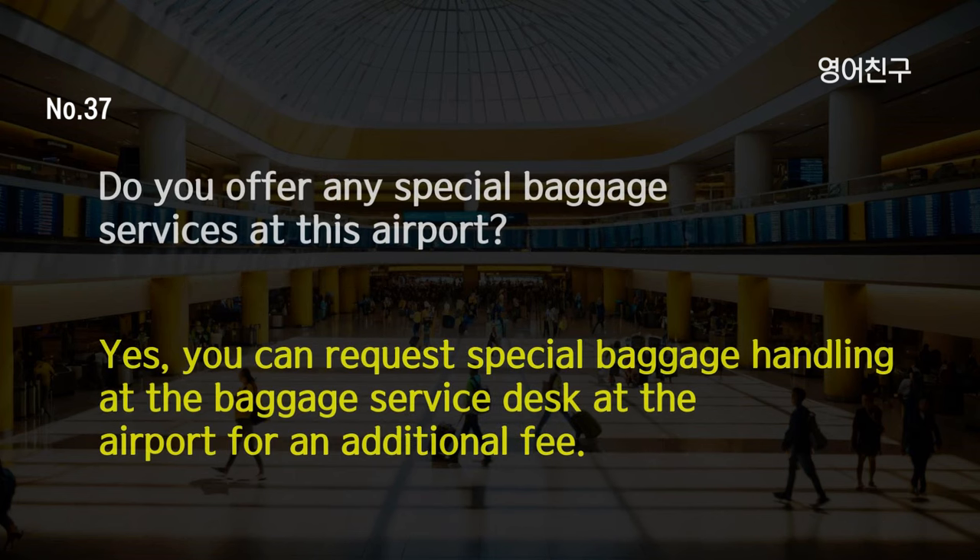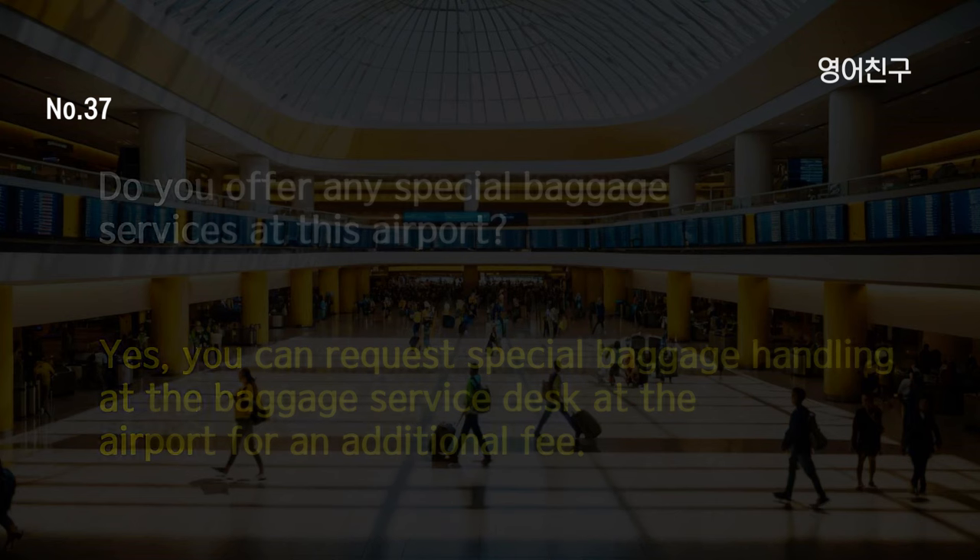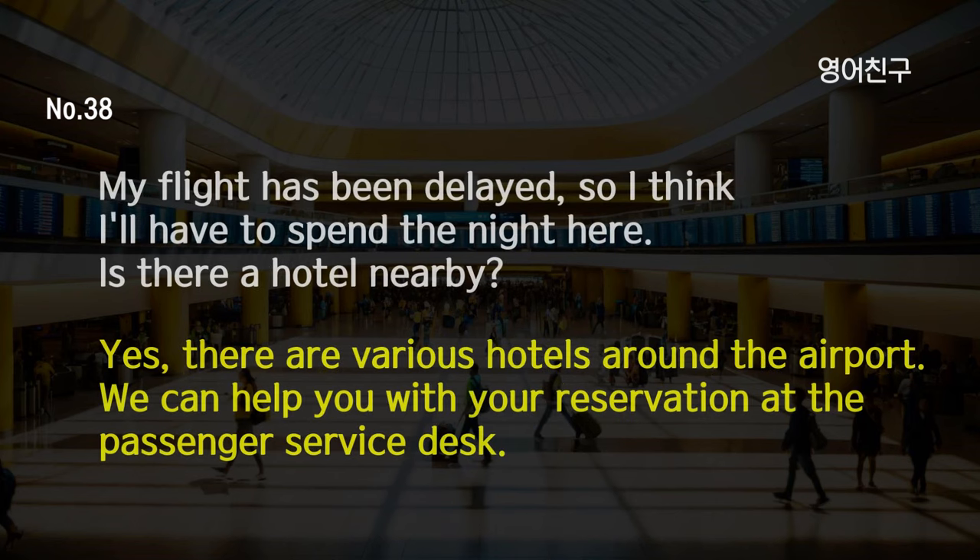Do you offer any special baggage services at this airport? Yes, you can request special baggage handling at the baggage service desk at the airport for an additional fee. My flight has been delayed, so I think I'll have to spend the night here. Is there a hotel nearby? Yes, there are various hotels around the airport. We can help you with your reservation at the passenger service desk.